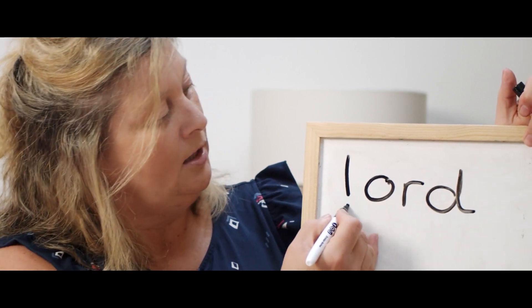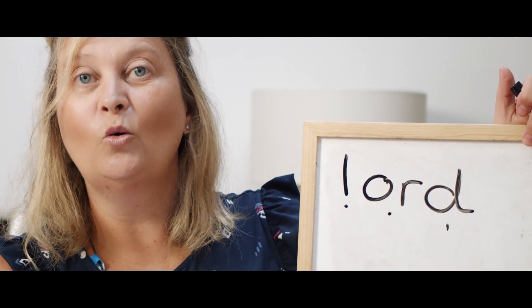So the first word you're going to write is Lord — it's like a Lord. L-OR-D. Lord. Have a go at writing it. Lord.